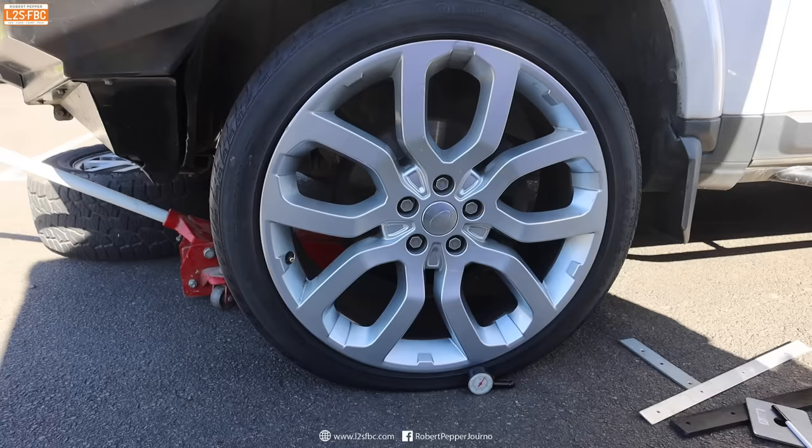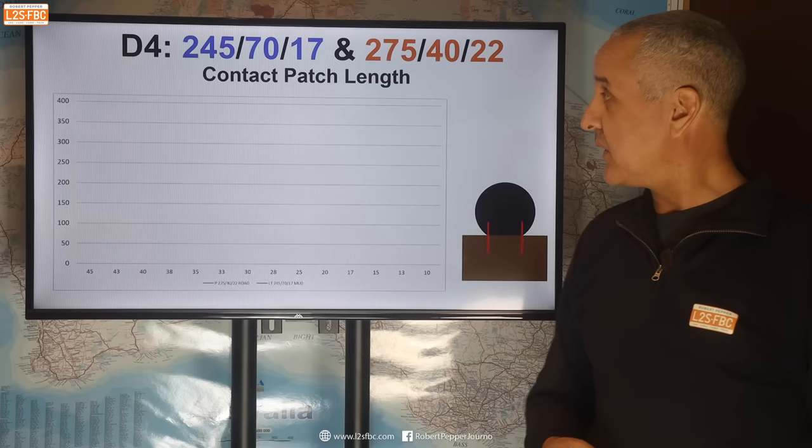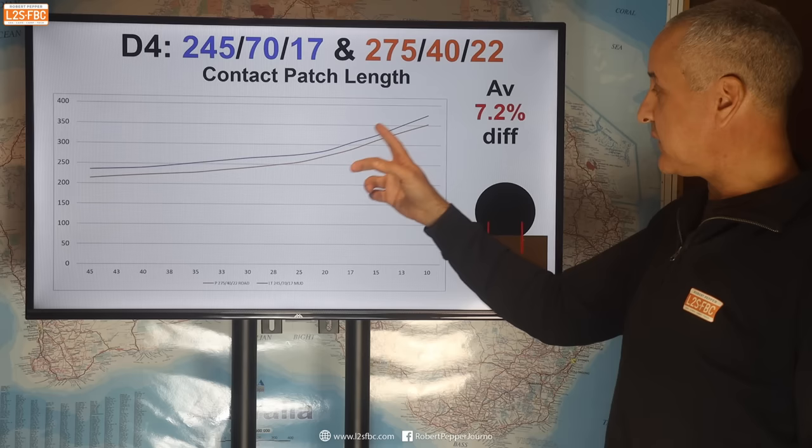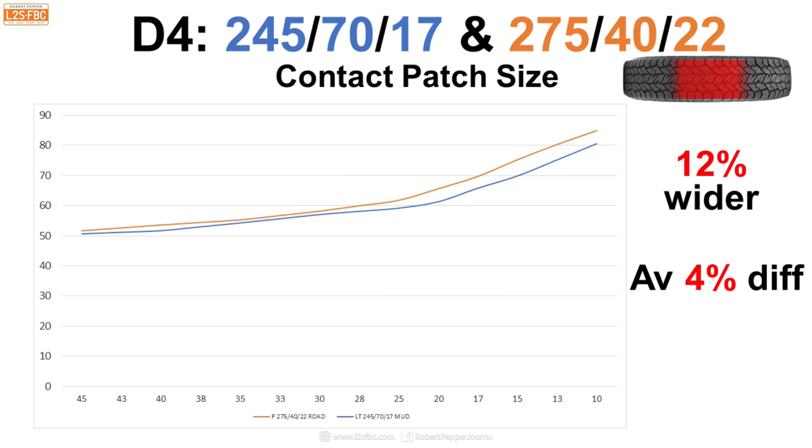Moving to the Discovery 4, and this is where we had a big difference — between a 245 and a 275 in width. The contact patch length difference is quite significant: the 245-70-17 had a significantly longer contact patch than the much wider 275-40-22. The contact patch size difference was also more significant in this case. The 275 is 12% wider than the 245, but there's a 4% difference in contact patch area.